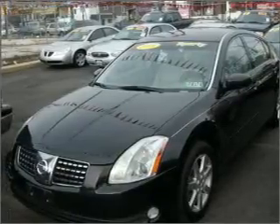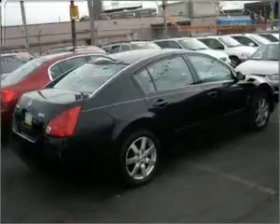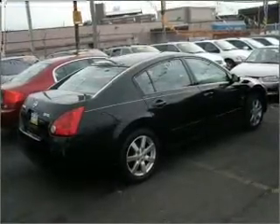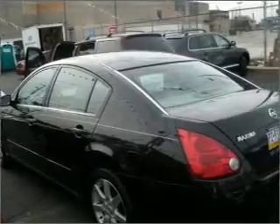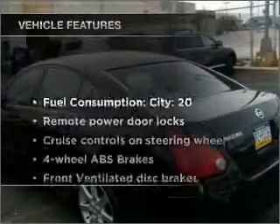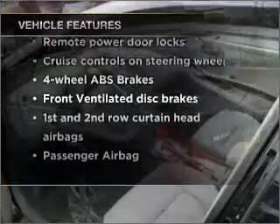Stand out from the crowd with premium wheels. A premium sound system is just one of the benefits of owning this vehicle. Brake safely with the anti-lock braking system. Let the outside in with a built-in sunroof. And with these notable features, you won't want to miss out on the opportunity to own this amazing vehicle.